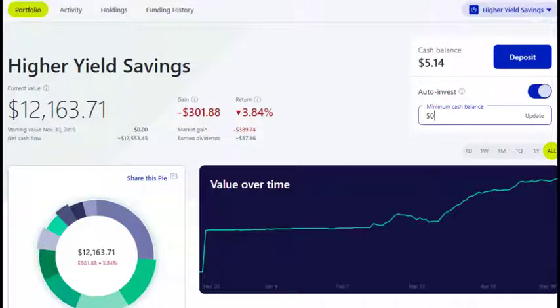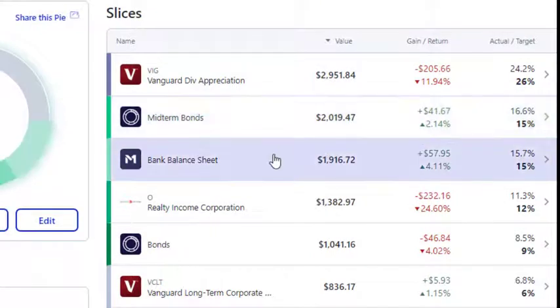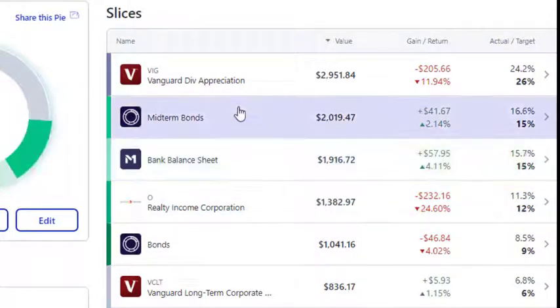Let's take a look at my portfolio. This is my higher-yield savings portfolio — it is down a little bit by percentage from the last time I reviewed it. The major changes I've made in the last two weeks: I dropped the mid-term bond section and bank balance section down by one percent each. I've left the bond position at nine percent for now, and put one additional percentage point into Realty Income and one additional point into the VIG.